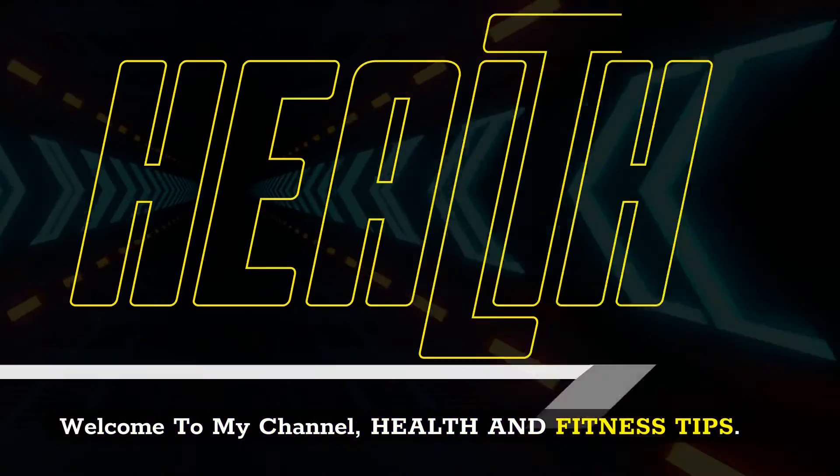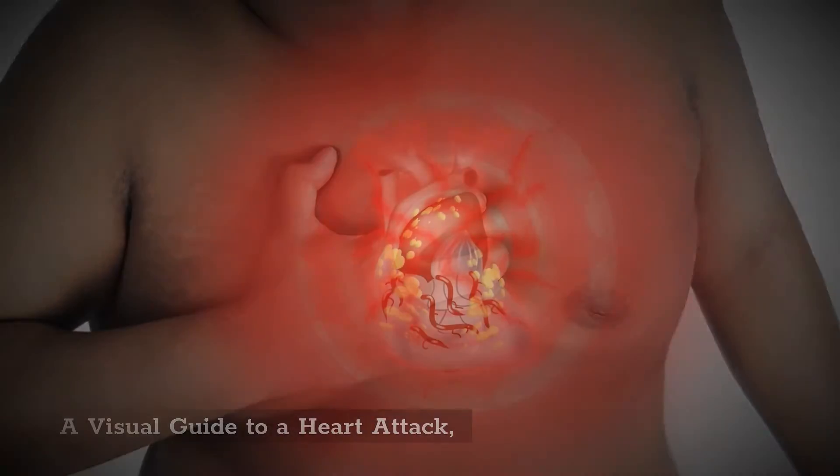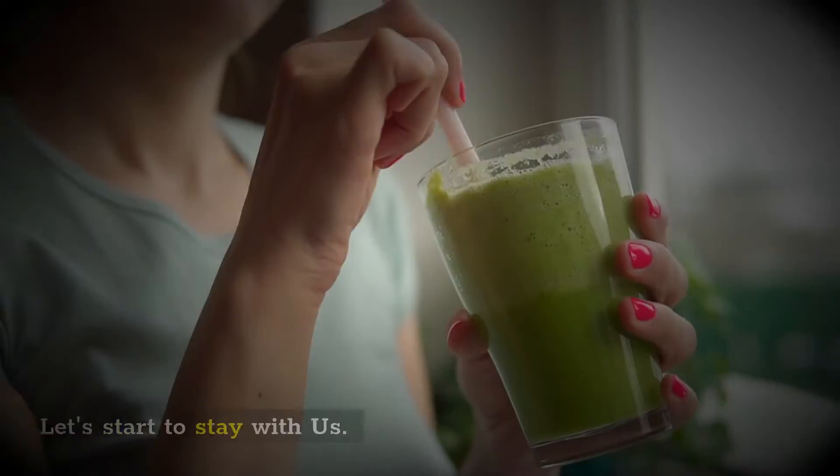Welcome to my channel, Health and Fitness Tips. Today we are talking about a visual guide to a heart attack. Let's start — stay with us.